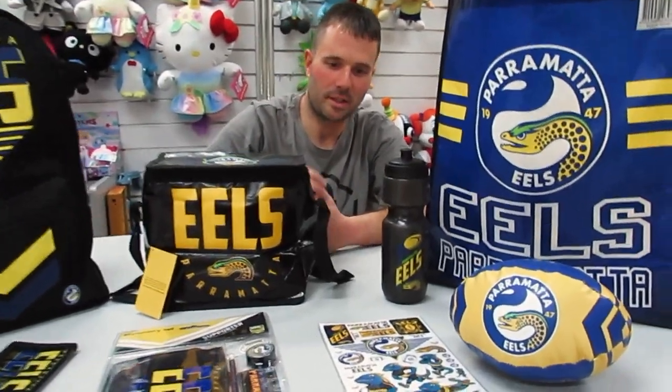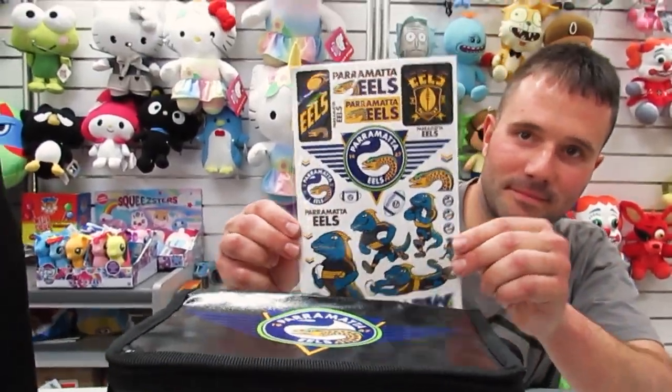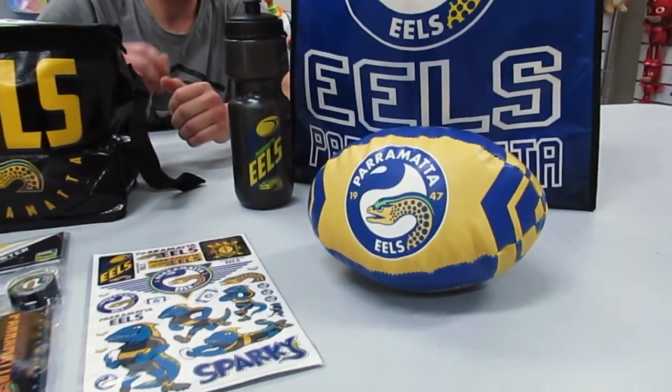And the next one we've got a sticker sheet to put on your books and what not. And we've also got the football.